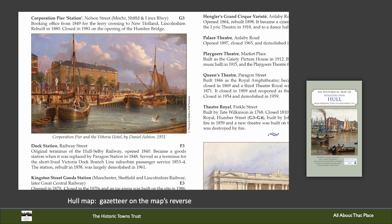Some of Hull's modern history is also summarised on the reverse of the map, in a gazetteer, which all the maps have, of the main buildings and places of interest shown on the map, along with some historic illustrations.